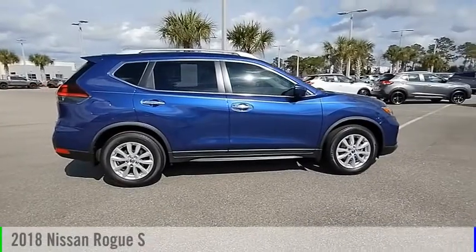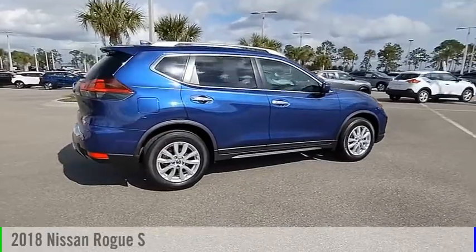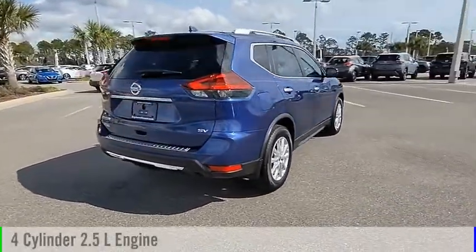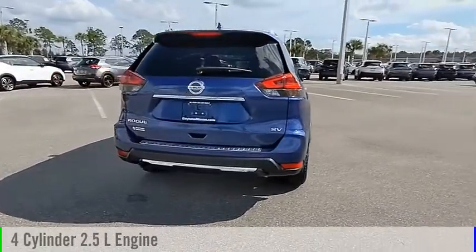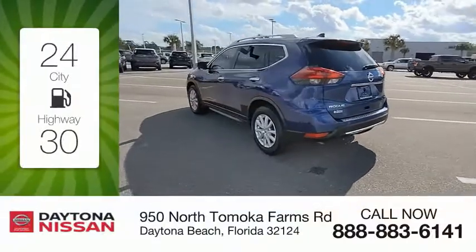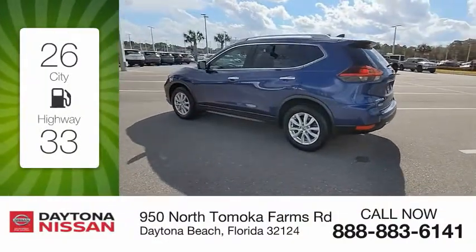We are pleased to show you the 2018 Rogue. This vehicle is powered by a front-wheel drive, four-cylinder, 2.5-liter engine and comes with a continuously variable transmission. Great fuel efficiency saves you money by requiring fewer trips to the gas station.